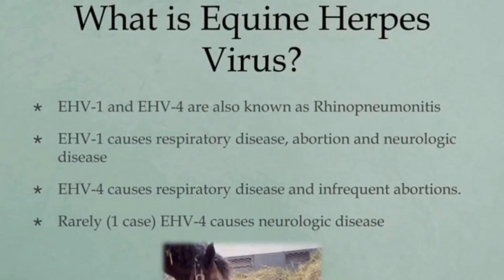Equine herpes viruses are very common DNA viruses in horse populations worldwide. The two most significant are equine herpes virus type 1, which causes respiratory disease, abortion, and neurologic disease, and equine herpes virus type 4, which primarily causes respiratory disease and only occasionally can cause abortion or neurological disease. These two types of viruses are also known as rhino pneumonitis.